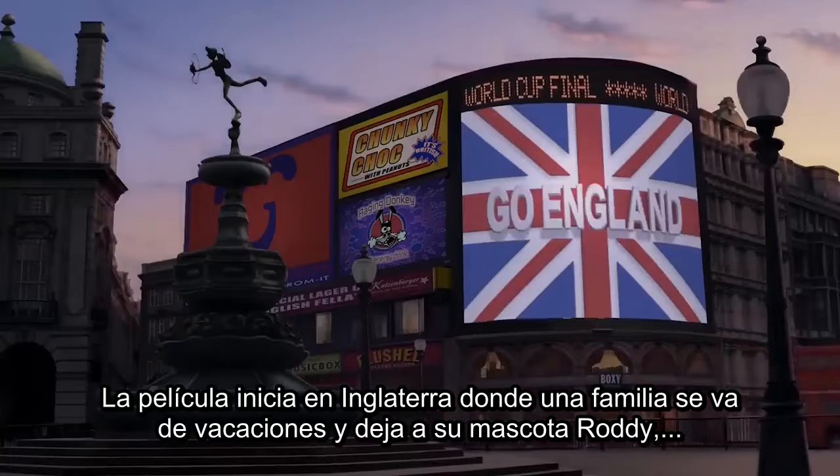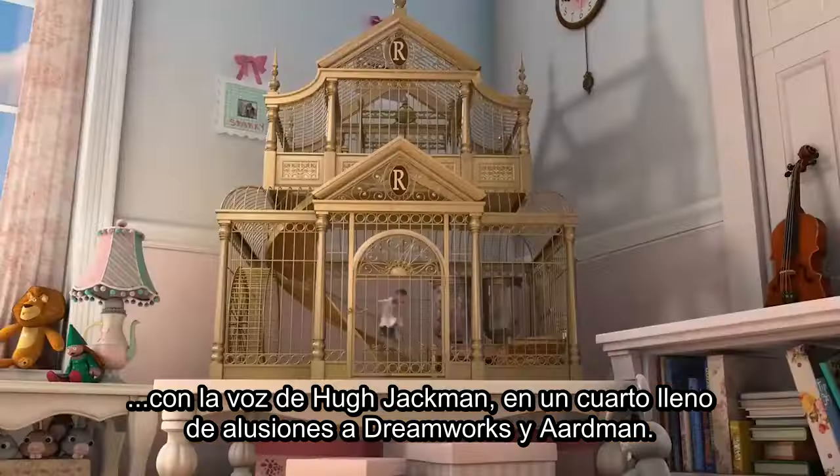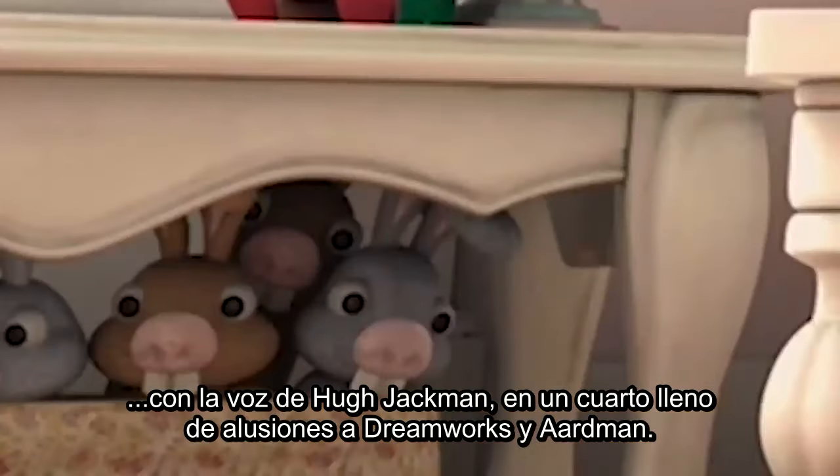The film does open in England with a family leaving for vacation, leaving their pet Roddy — voiced by Hugh Jackman — in a room full of DreamWorks and Aardman references. Yeah, get used to those.